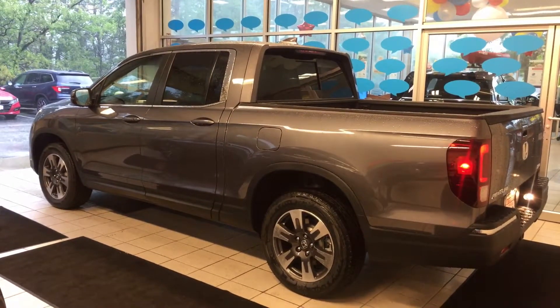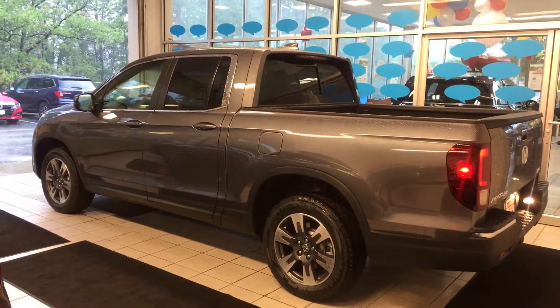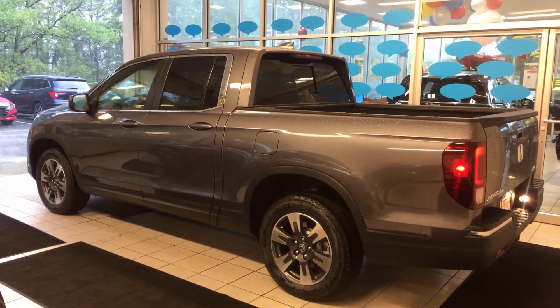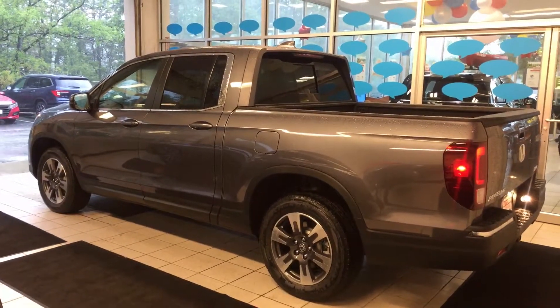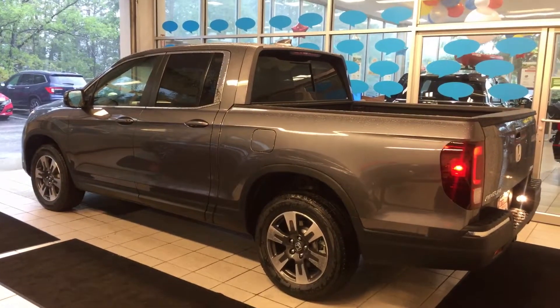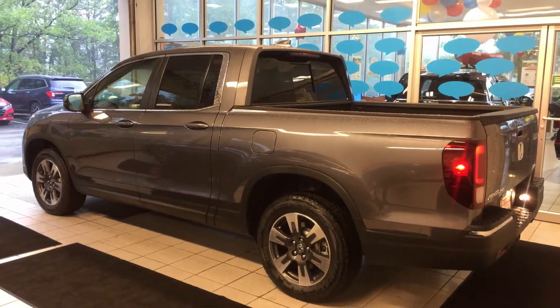One, so you can actually get a look at it before you take time out of your schedule to come down, drive it, go over all the features and figure out whether you love it or not. And two, so that you do know I have that exact vehicle in the exact color and trim level that you were inquiring about on the lot at this time.